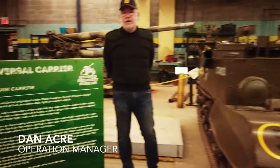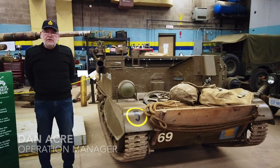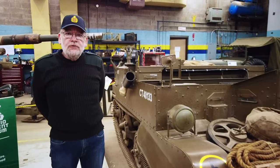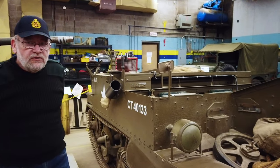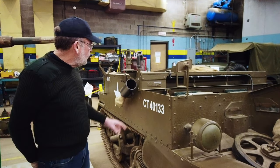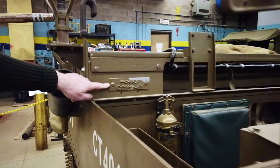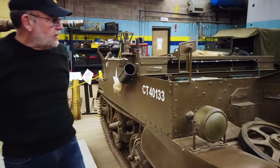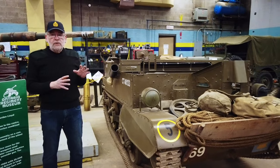Hi, I'm Dan Aker, Operations Manager of the Ontario Regiment Museum, standing next to a Bren carrier — a universal carrier, actually. The universal carrier was an incredibly useful vehicle. About 60,000 of them were built in World War II, about 30,000 of them here in Canada by Ford Canada, and they were provided to Commonwealth forces all across the world.